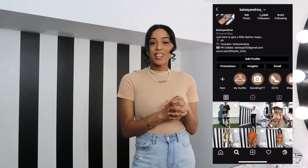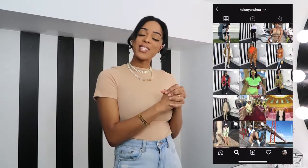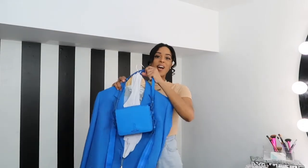If you are new to my channel, do not forget to subscribe. Make sure you like, comment, and share this video. Make sure you're following me on all my socials — my name is @KelseyAndrea underscore on Instagram. Let's jump right into this video. This is outfit number one.